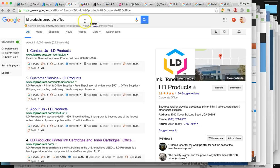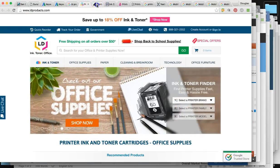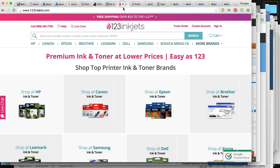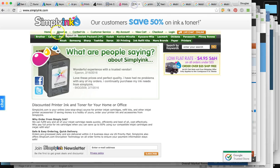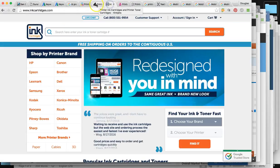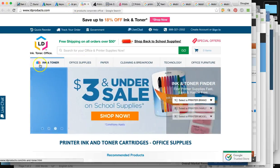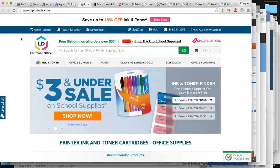LD Products is kind of like your umbrella main corporation, and you have other sites underneath that — ldproducts.com, 4inkjets and cartridges.com, 123inkjets.com, and then SimplyInk, which is one of the smaller sites you guys own.